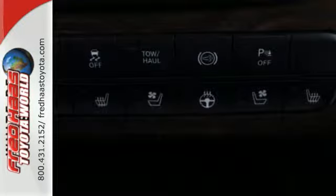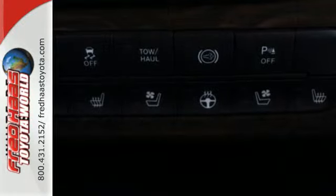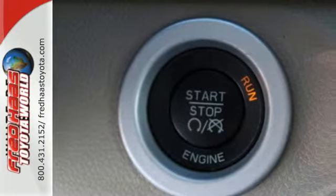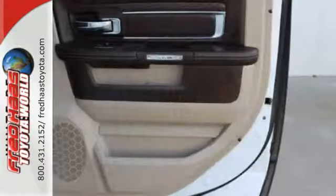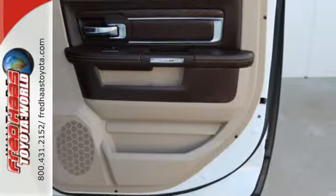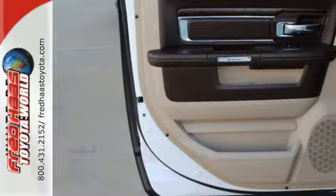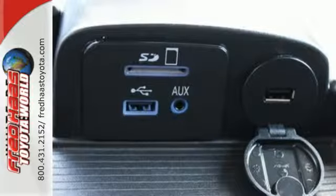Dynamic crumple zones, multiple airbags including the side curtain airbags and side impact door beams keep you safe and secure while giving you all the power. Plus it has anti-lock brakes with brake assist, stability and traction control, and fully automatic headlights to make your toughest jobs a little easier.